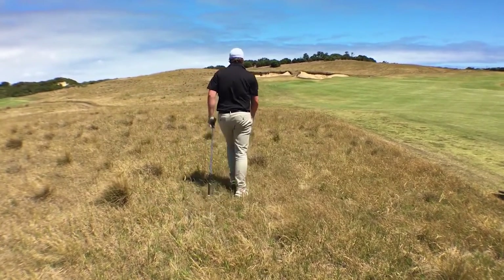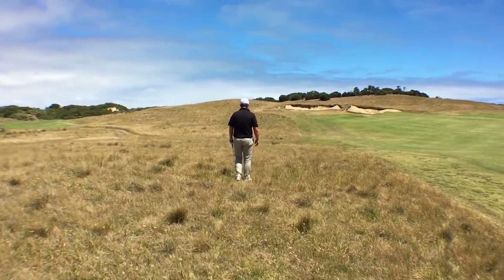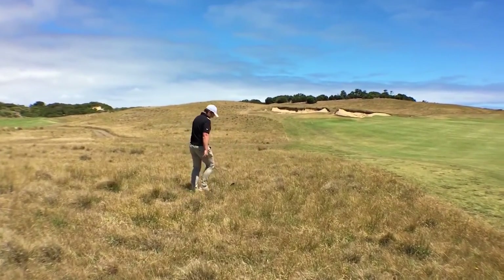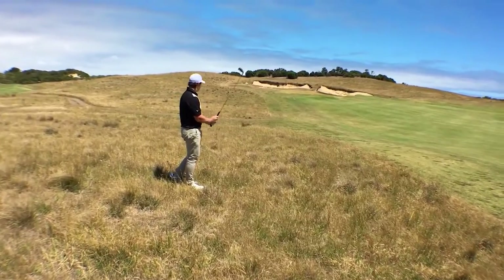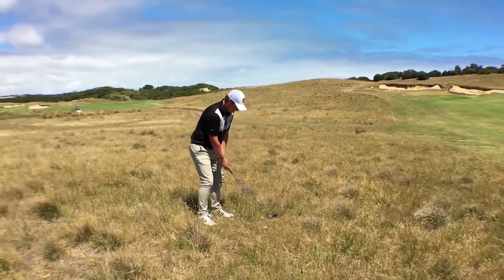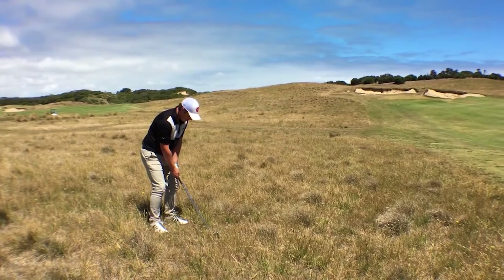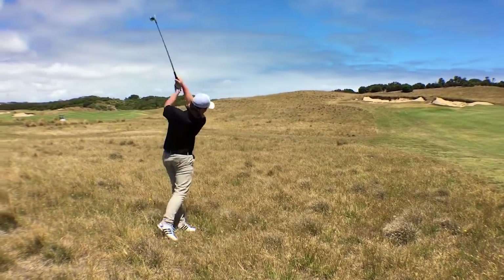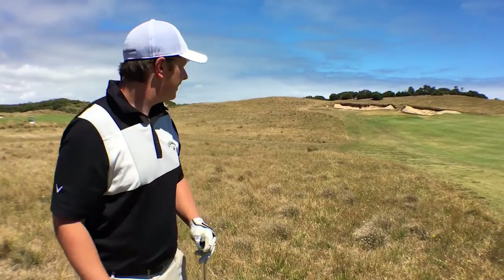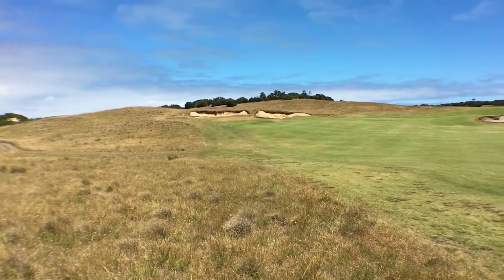Okay, same club again. Just lean a little bit on your front foot when you play this shot. Rough's always tough — miss the bunker, come on, miss it. Anyway, mate — good learning experience.